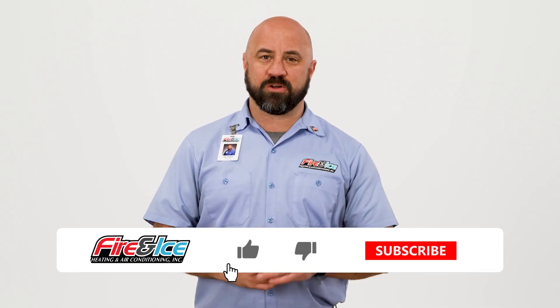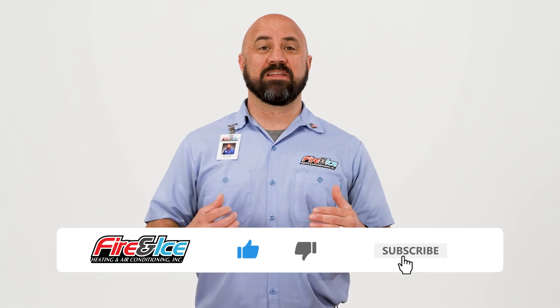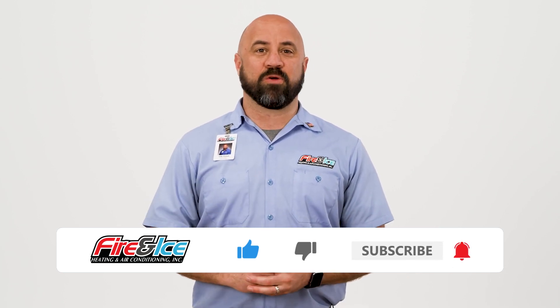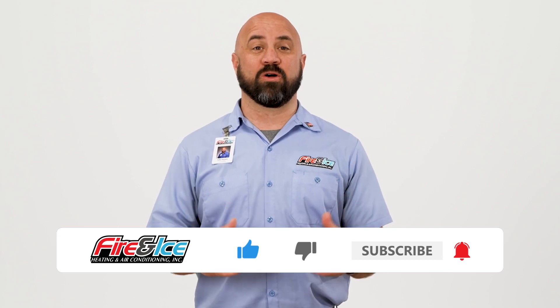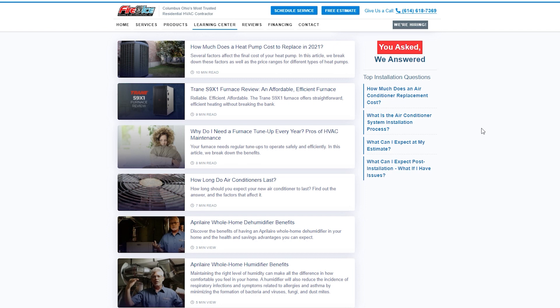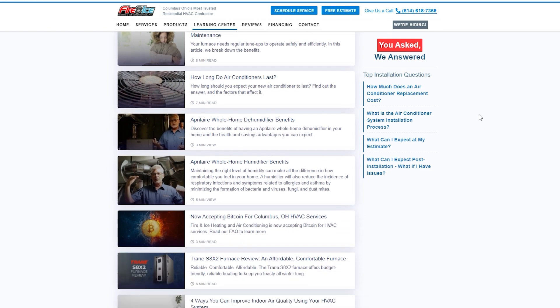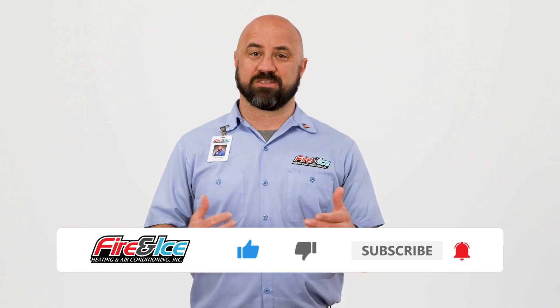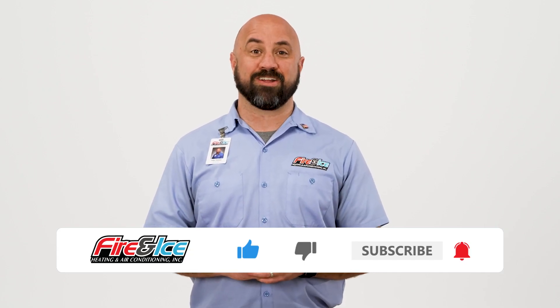If you're enjoying this video so far, please like this video and leave a comment once you're done. We love to hear what you have to say and answer any questions you may have. And did you know we have even more resources on our website? Click the link here to visit our Learning Center for more in-depth information, and don't forget to subscribe to our channel for more great content.